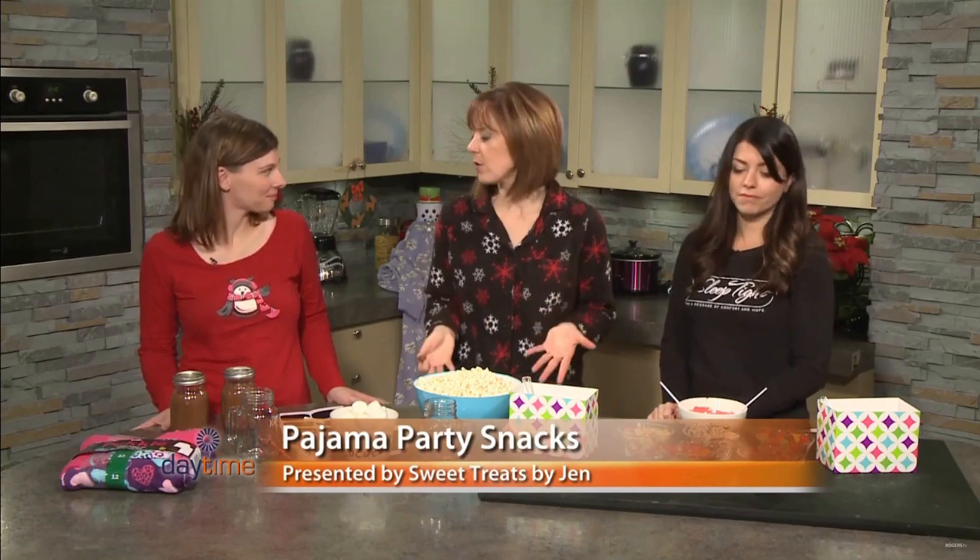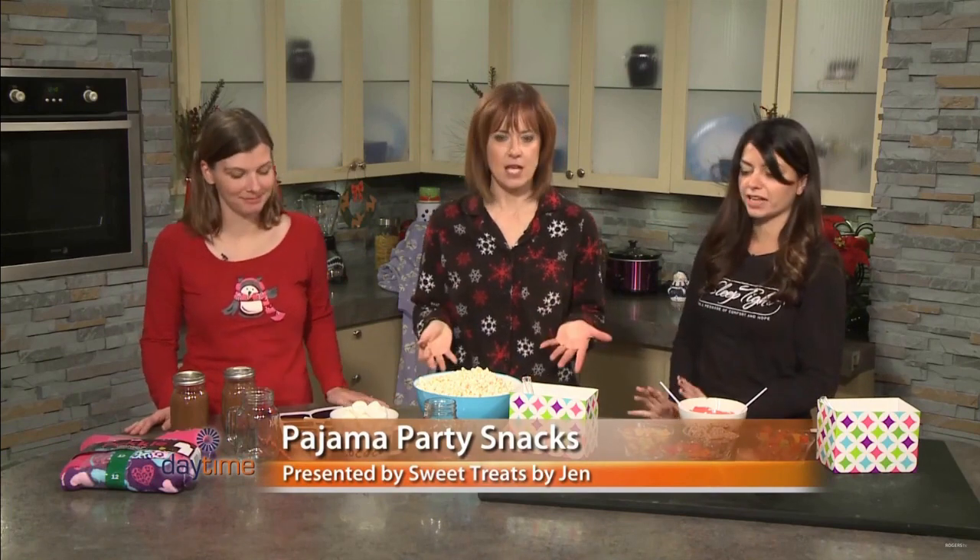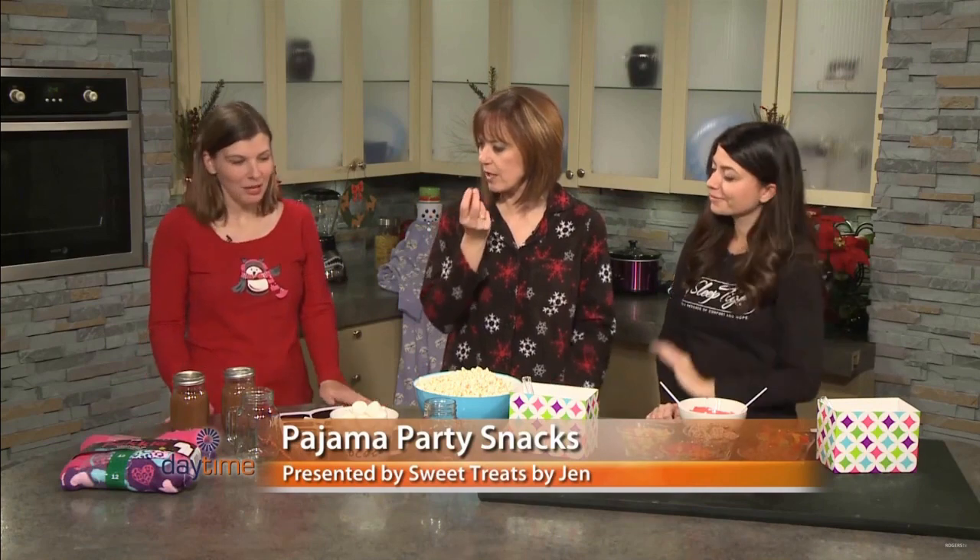Jen Scott from Sweet Treats by Jen joining us today. We thought we should have some snacks. If you're having a pajama party, you have to have some snacks for it. So we're making some special things today.